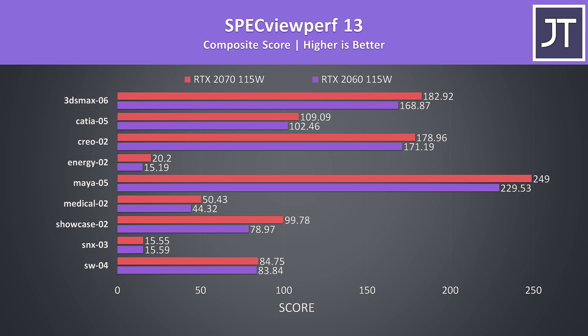Specviewperf tests out a number of professional 3D applications, and although results would vary based on the particular test, in general for the most part the 2070 was ahead.